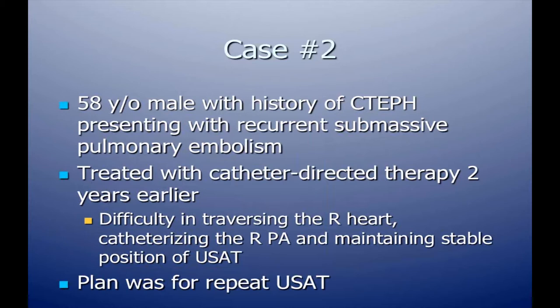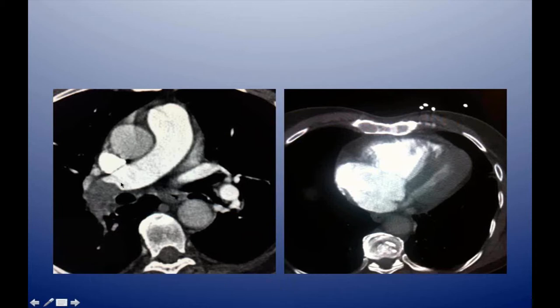Next is a patient with a history of pulmonary embolism who presented with recurrent submassive pulmonary embolism. The patient had been treated a couple of years earlier with ultrasound-assisted catheter-directed thrombolysis; operators noted it was very difficult navigating through the right heart, which was big and boggy — likely due to the patient's history of chronic pulmonary hypertension. The CT angiogram showed a large pulmonary embolism in the right main pulmonary artery, with the RV-LV ratio significantly increased, indicating significant right heart dysfunction.